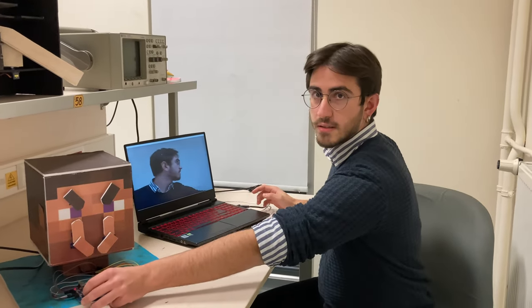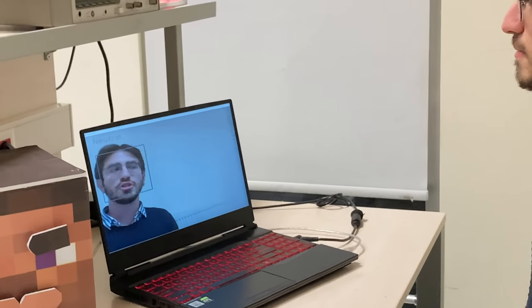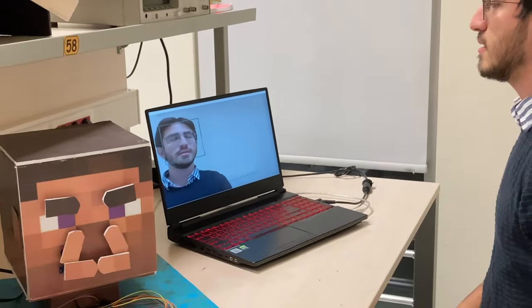This is what my emotional classifier looks for in a human face. So right now I'm neutral — as you can see, it says neutral.